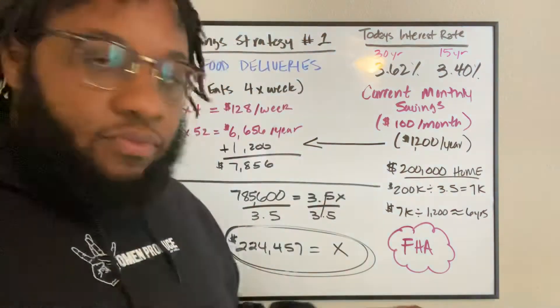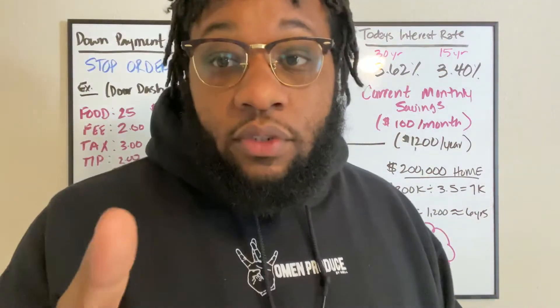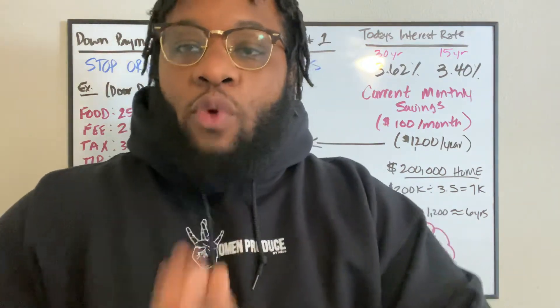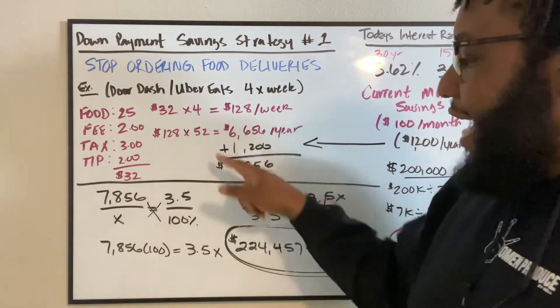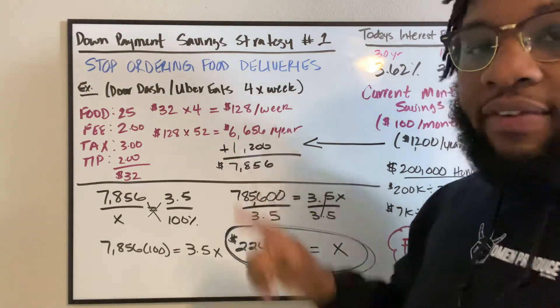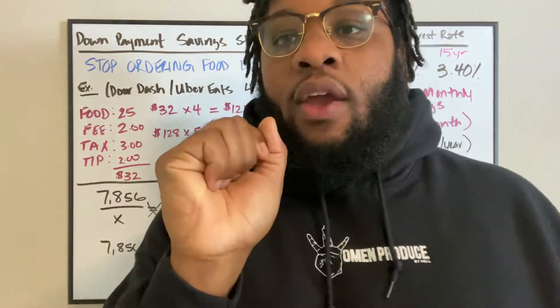Now, back to our other scenario. If I couple this $100 a month — which comes down to $1,200 a year — with this savings that I have for a year of not eating out, and I add those two together, I now have $7,856 in the bank for a down payment. And it took me one year.